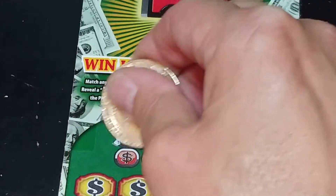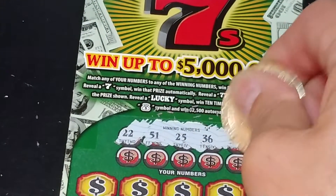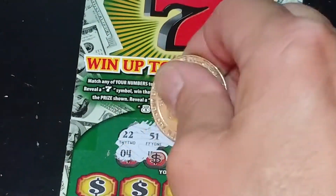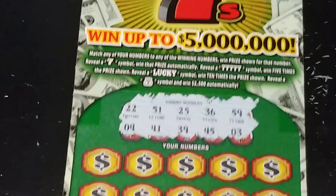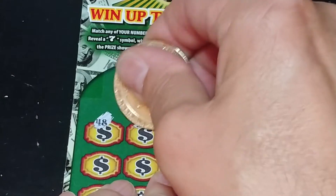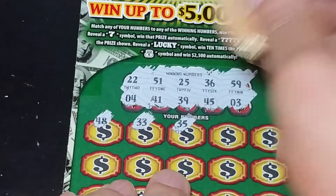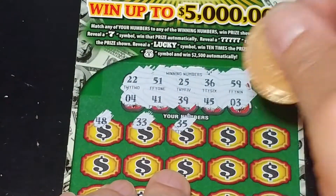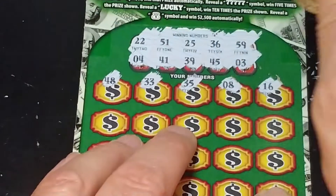And we are looking for $22, $51, $25, $36, $59, $4, $41, $39, $45, and $3. And we have a $48, $33, $35, $8, and $16.